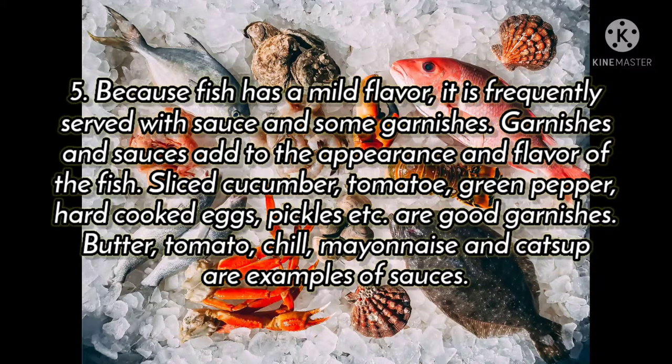Sliced cucumber, tomatoes, green pepper, hard-cooked eggs, pecan, etc. are good garnishes.